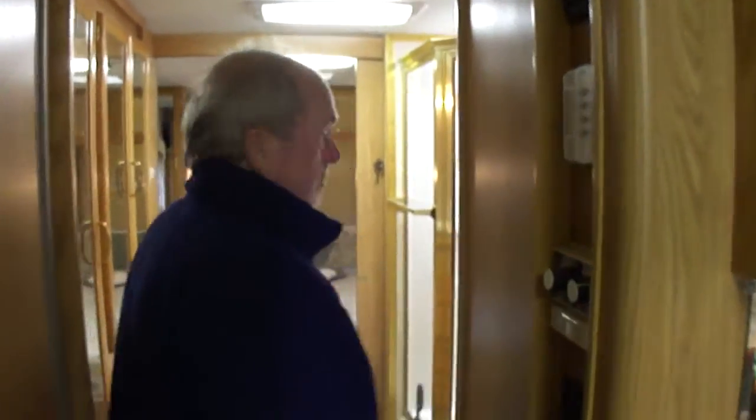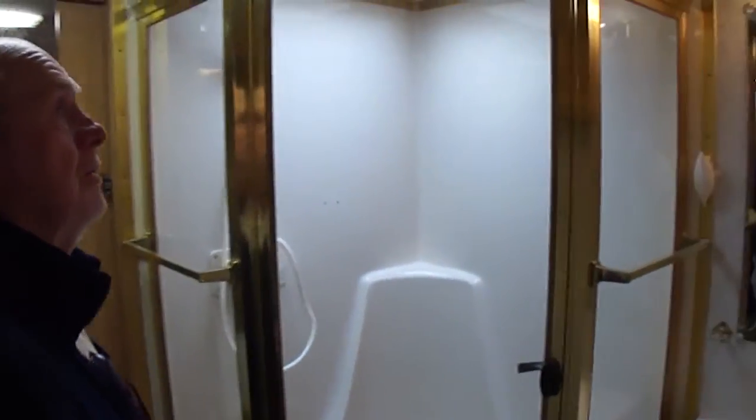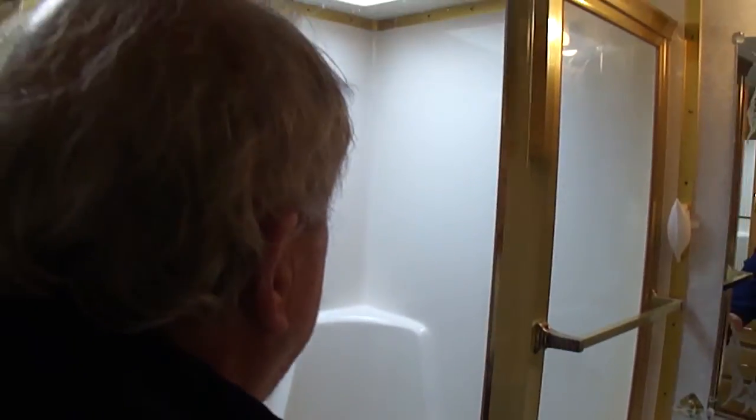Big old bathroom. A nice little vanity area. Vent — no leaks. That's a porcelain commode. Pretty amazing. Got a tub in the shower. Not beat up, not bedraggled in any way.